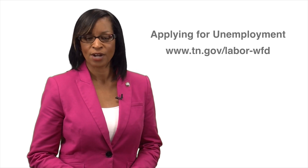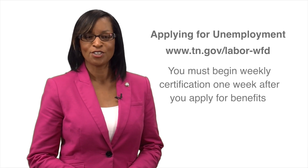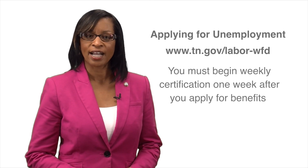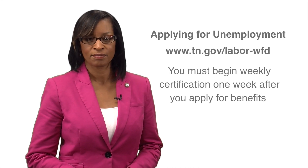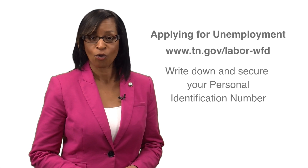Once you've completed your application, the next step is weekly certification. You must start this process the week after you file. You start certifying regardless of whether your claim has been approved or denied. You create a PIN number when you file your claim on the phone or online.